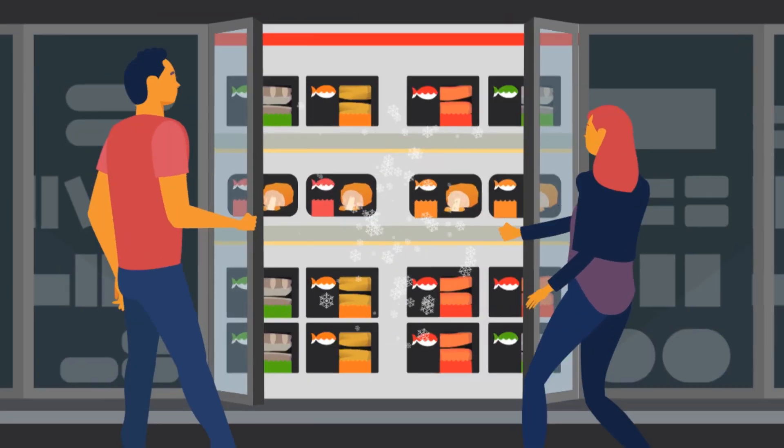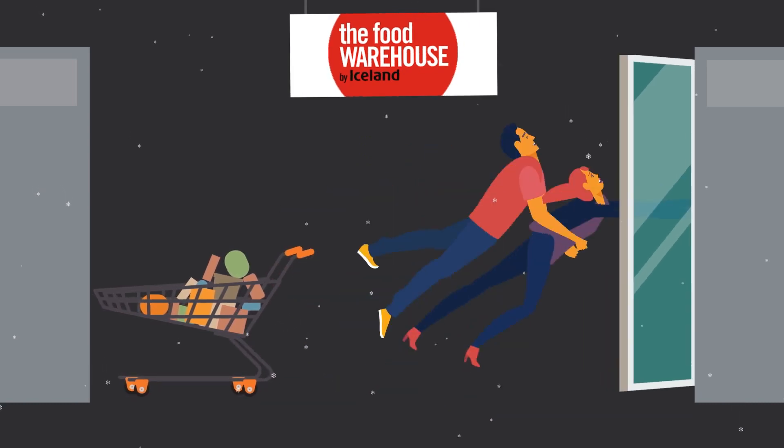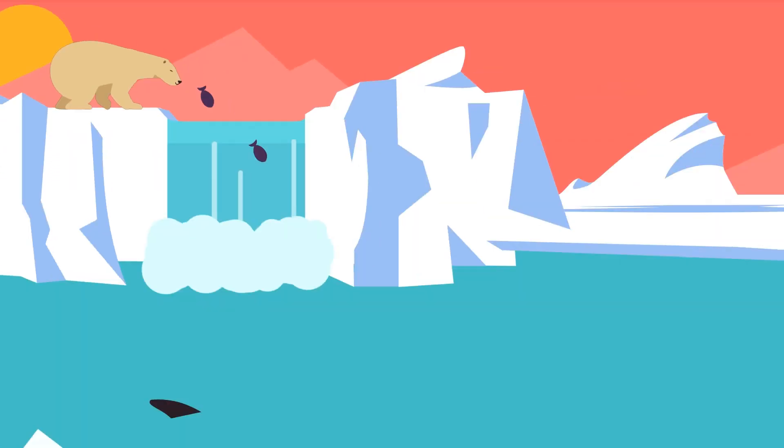Have you heard? Iceland's food warehouse now stocks the Saucy Fish Co. Dive headfirst into a whole new world of flavour. Now your favourite fish and sauce combinations can go from your freezer to your fork in less than 30 minutes.